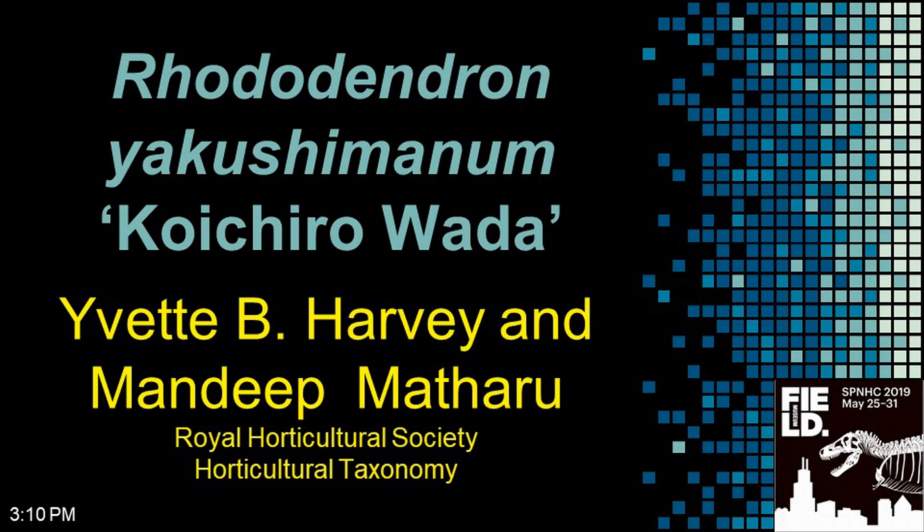Our last speaker before the break is Yvette Harvey, speaking about Rhododendron yakushimanum.